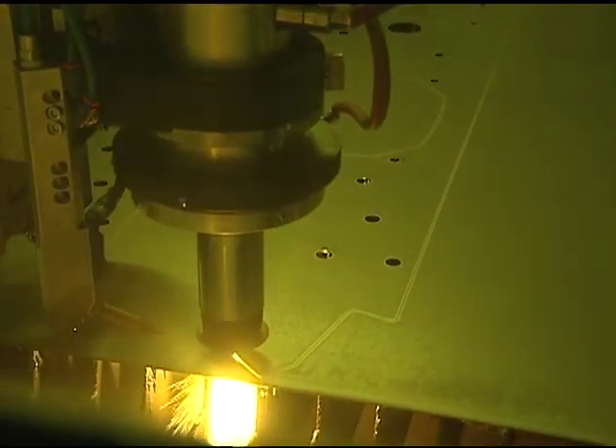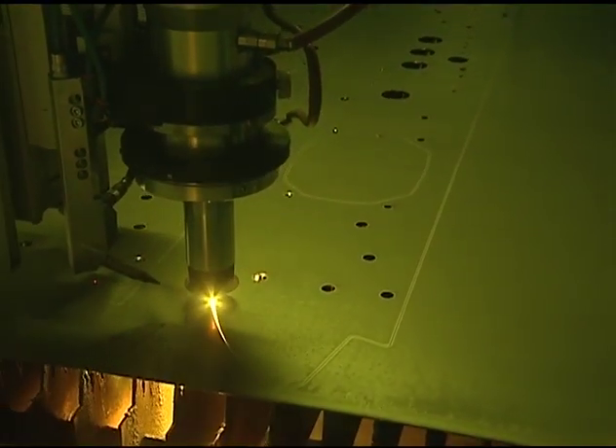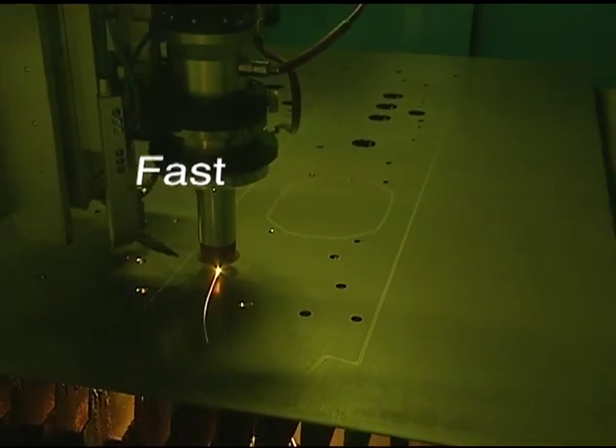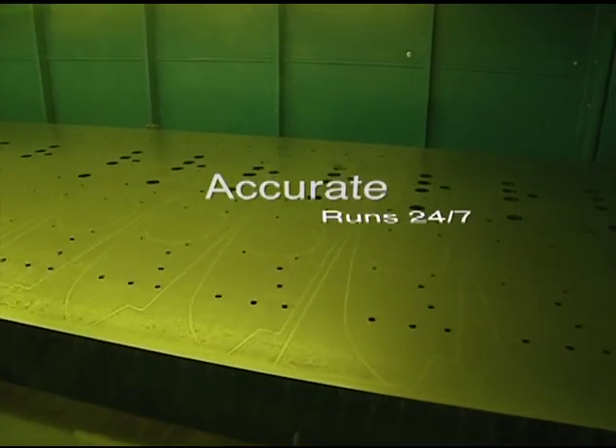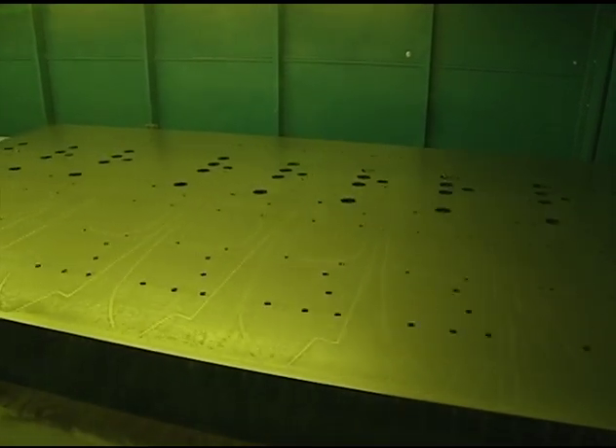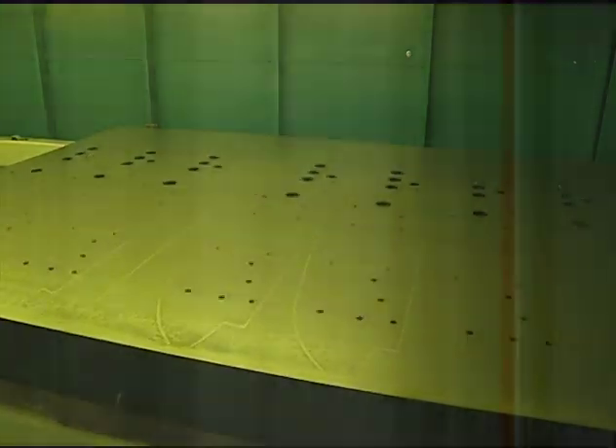Our state-of-the-art fiber optic laser system is fully automated to run lights out and is a fast, efficient, accurate system running 24-7 to deliver the highest quality at the lowest possible cost.